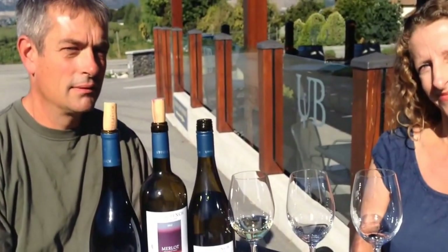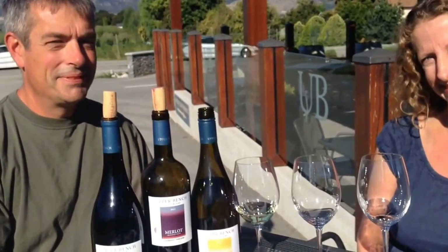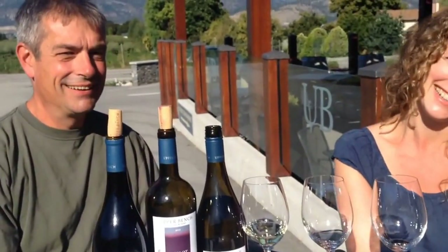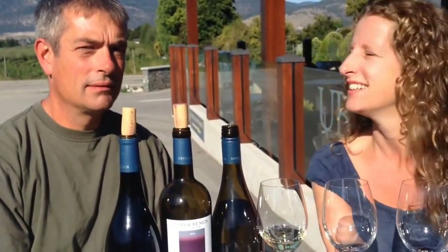Welcome everybody here to Upper Bench Winery and Creamery. I'm here with Gavin and Shana Miller at Upper Bench. Gavin, can you tell us a little bit about how Upper Bench came to be?